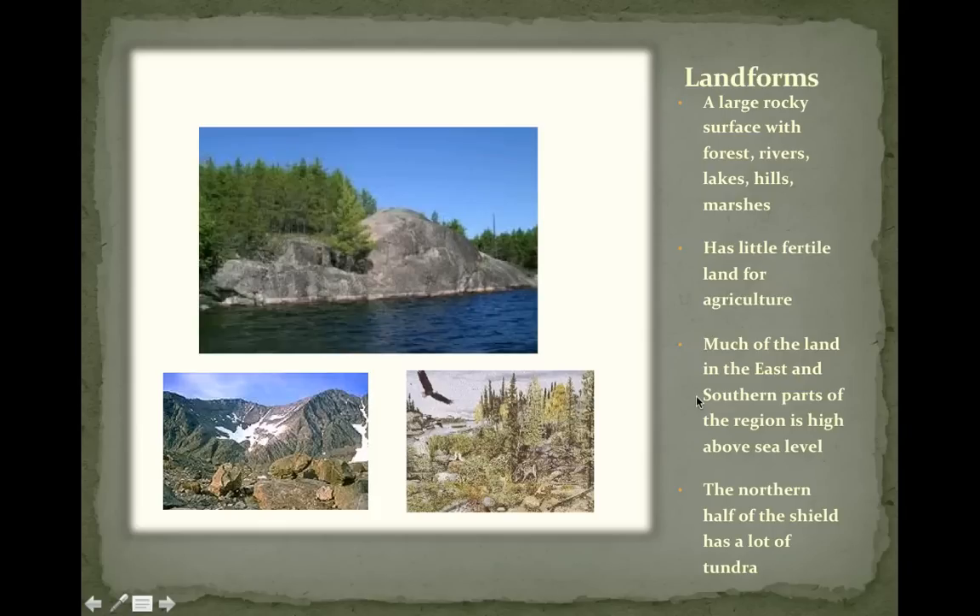This is what much of the land looks like in the Canadian Shield — it's very rocky. It's a large rocky surface with forests, rivers, lakes, hills, and marshes. There's little fertile land for agriculture, meaning not much grows there, though a lot of pine trees do grow there. So there is quite a bit of forestry. Much of the land in the east and southern parts of the region is high above sea level.